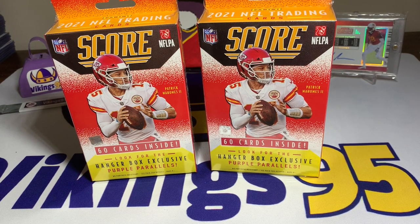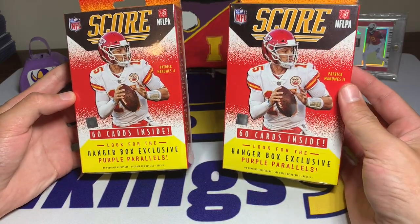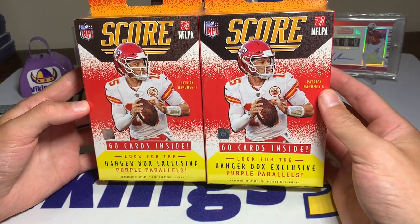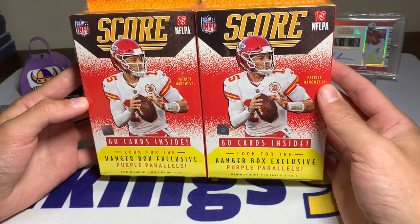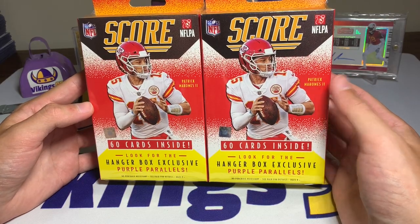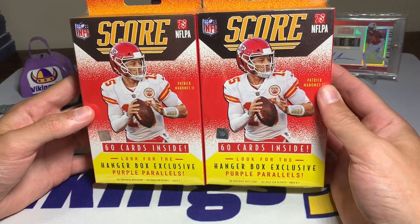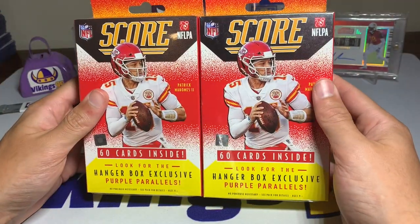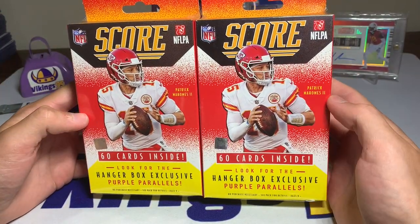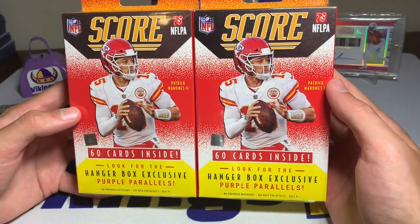What's going on YouTube, happy Friday everybody - it's Vikings95 here and I am excited. This is not what I was expecting to be opening today. Target apparently had a little oopsie on their previous website drop a couple weeks ago. They dropped 2020 Score blaster boxes but it looks like everyone received 2021 Score hanger boxes, which is what we have in front of us here.